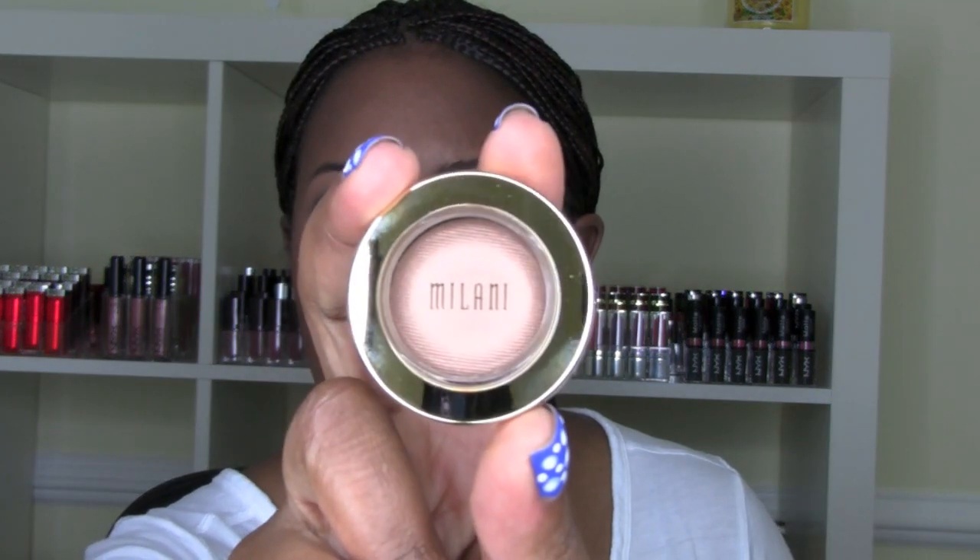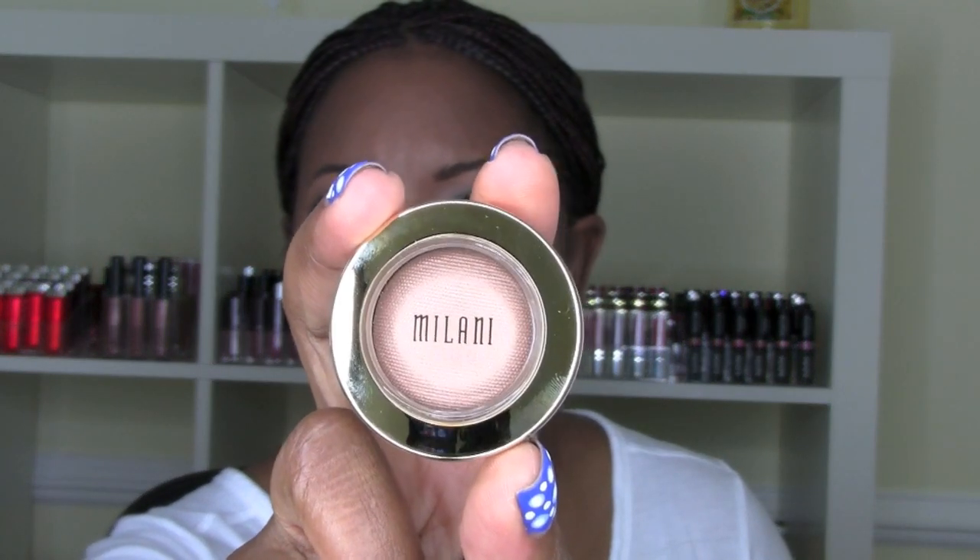If you follow me on Instagram, you already know — Milani has come out with all these new shadows, the Bella Eyes gel powder eyeshadows. They sent me all of the colors and I'm going to do a separate video about this. I want to talk about the different finishes and swatch all the colors — I think there are 30 of them. They're around $3.99 each, spotted at Walgreens and CVS.